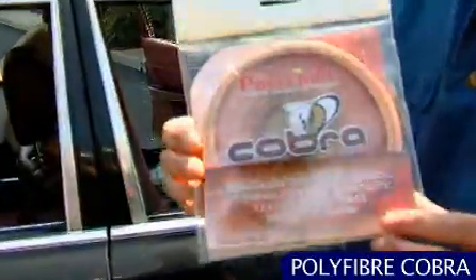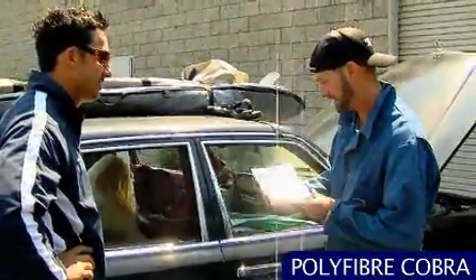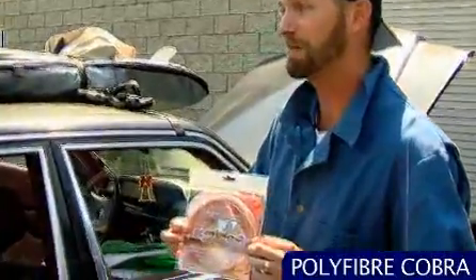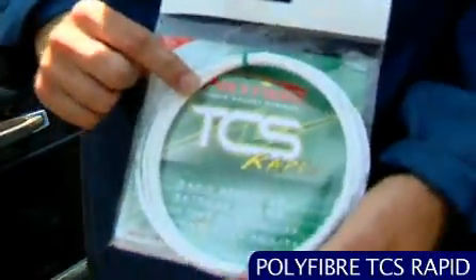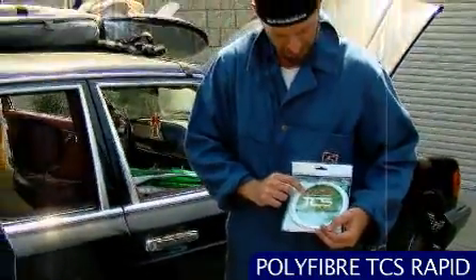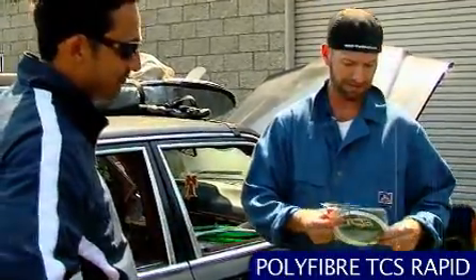Dang, Polyfiber Cobra. Cobra. 1.20 millimeters. That's about 17 gauge right there. That's a nice looking string. I tell you what, I bet that packs some venomous bite. That's a nice co-polyester right there. Dang, look at that. That's TCS Rapid. That's their premier co-polyester. That's pretty. That is a pretty, pretty string. I bet that offers some nice spin and nice firm feel. That looks like a nice, nice string there, y'all. That's beautiful.